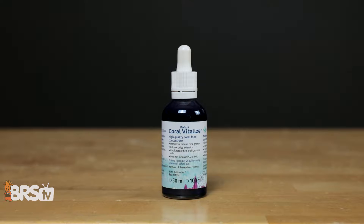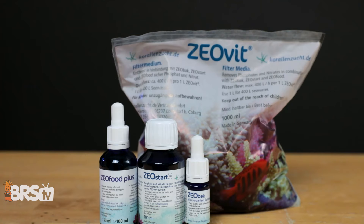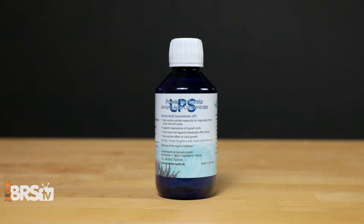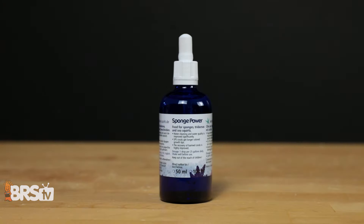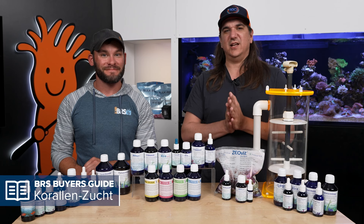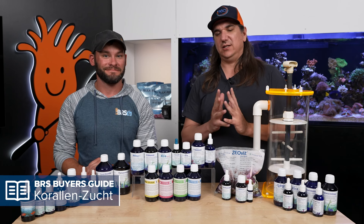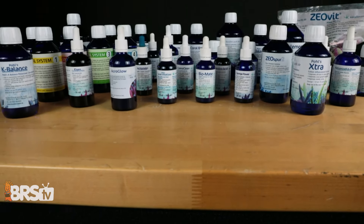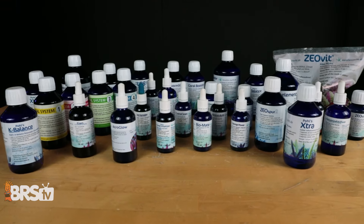The next five are the Zeovit Starter Package — really what you need to get off the ground with Zeovit, not all of these blue bottles. Then Amino Acid Concentrate, Amino Acid LPS for LPS-specific amino acids, Sponge Power for filter feeders, and AcroGlow. That is why today's video exists: we're going to break these into pockets so you can understand how to use these things and what to expect.